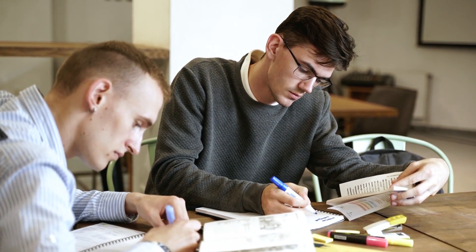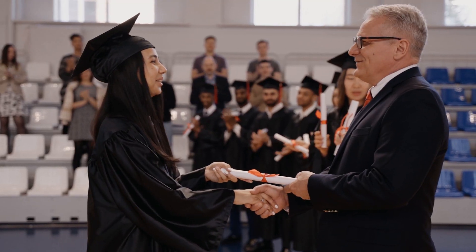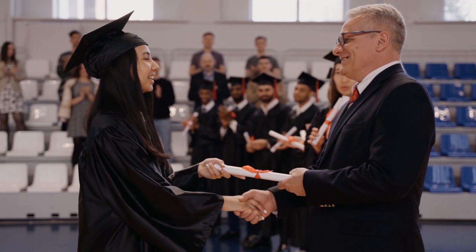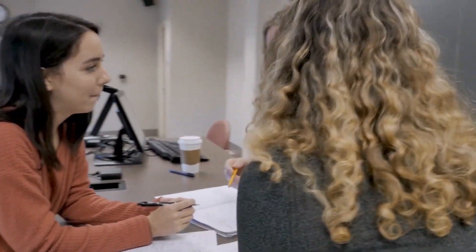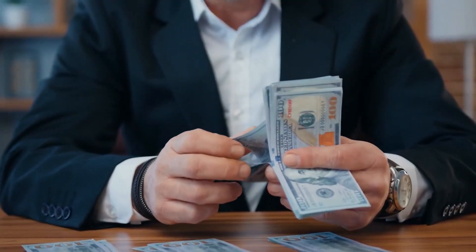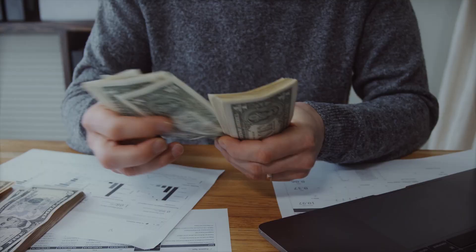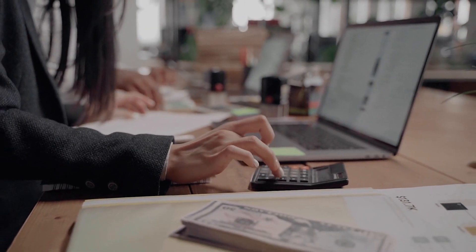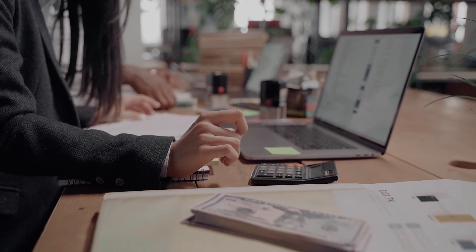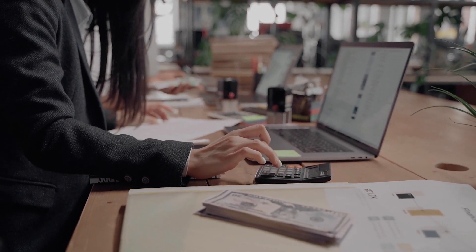The Financial Aid Office at National University can provide more information about the specific scholarships and grants that are available, as well as the eligibility requirements for each scholarship or grant. Students interested in pursuing a PhD in Technology at National University should contact the Financial Aid Office as soon as possible to inquire about available scholarships and grants, as well as other forms of financial aid such as loans and work-study programs.